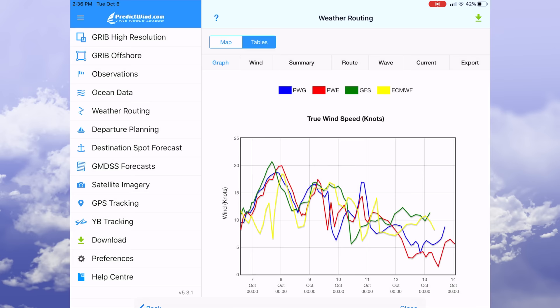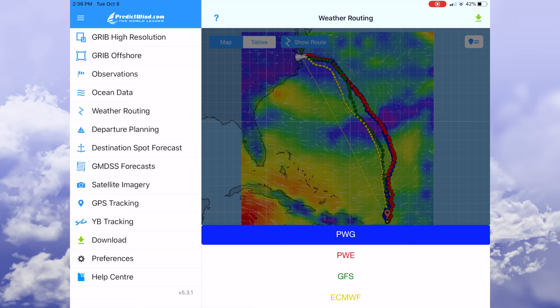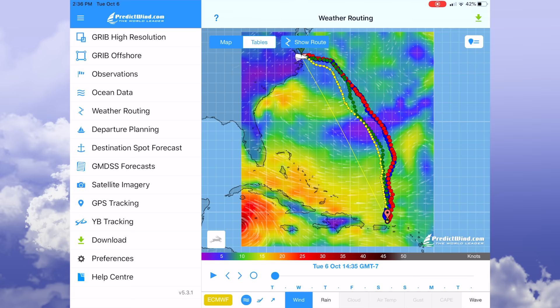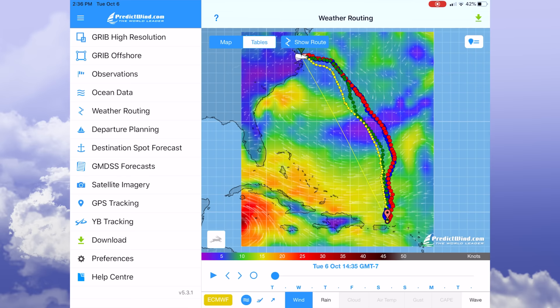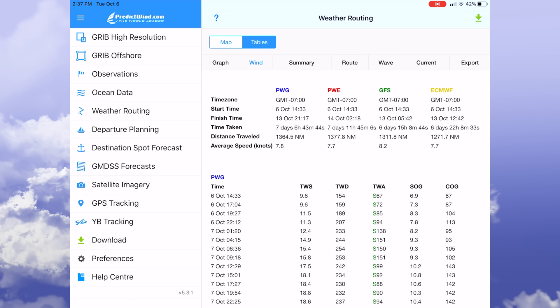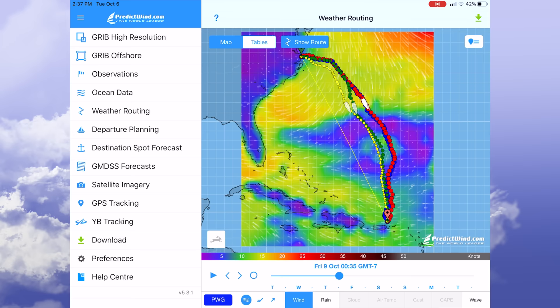Now that we've got the weather route downloaded, we'll switch over to the map view. We've got four models: the PWG, the PWE, the GFS, and the ECMWF — a nice array of information. The PWG and PWE are both PredictWind proprietary models based off the GFS and the ECMWF. Looking at the tables, the models are in pretty good agreement for this trip, predicting between six and a half and seven and a half days.